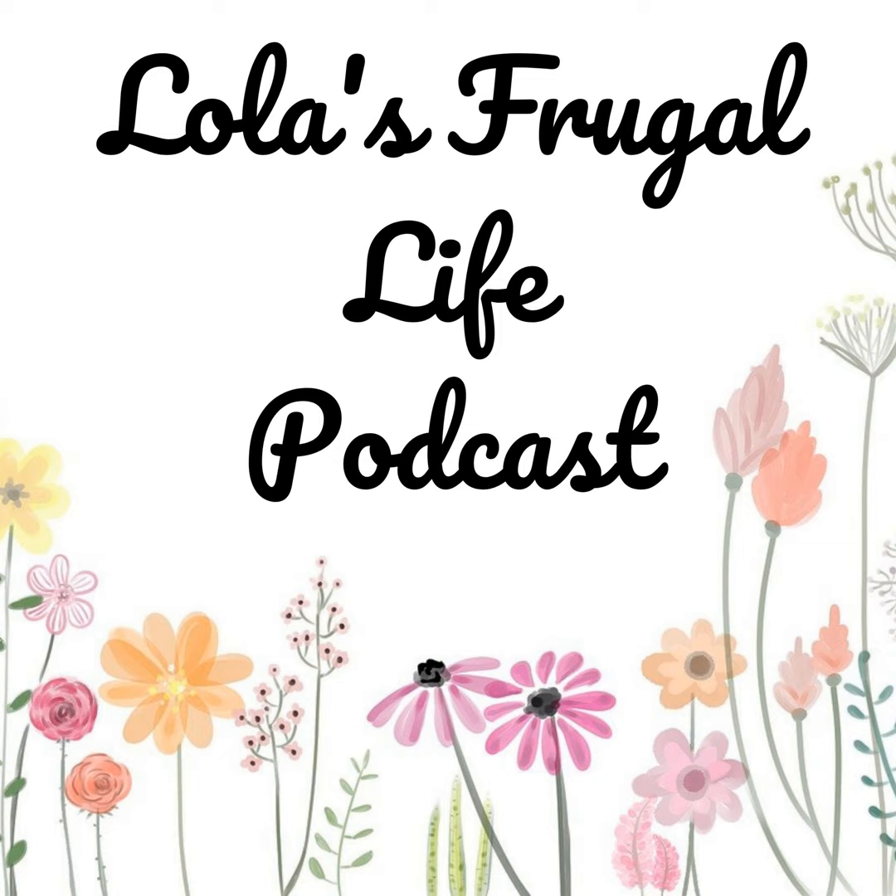Thank you for checking in for this podcast episode. Don't forget, you can always email me with any questions or suggestions at lolasfrugallife@gmail.com. You can follow me on Instagram and Facebook at lolasfrugallife, and you can find a blog post for most of my episodes and definitely all of my meal plan episodes at lolasfrugallife.com. You can also join our private listeners group at facebook.com/groups/lolasfrugallife. If you enjoy the show, please subscribe on Apple Podcasts, Spotify, YouTube, or wherever you listen from, and I would love it if you would screenshot the show and tag me on Instagram. If you can please take a couple of seconds to rate and review the podcast — those ratings and reviews help the show come up better in search results so that other people can find it. Thank you so much for listening, and I hope you have an awesome day.